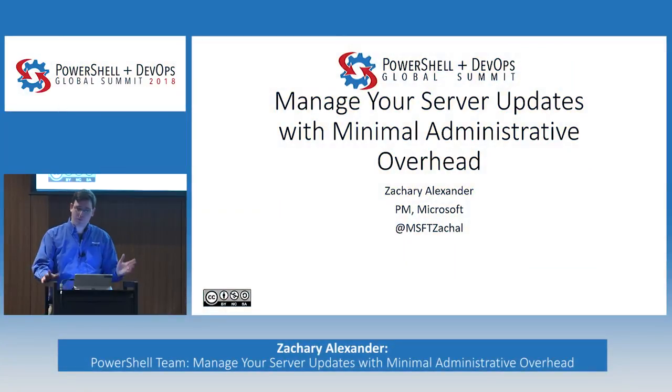Hello, welcome. Today I'll be talking about managing your server updates with minimal administrative overhead. My name is Zach Alexander, I'm a PM at Microsoft. I work on Azure Update Management, which is the feature we'll be discussing. You can find me on Twitter at msftzackle, just in case you want to see the latest American Chopper memes.